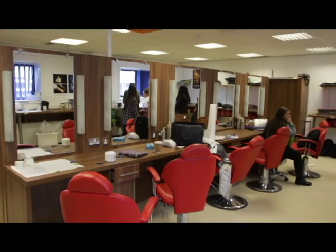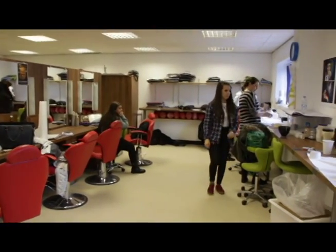I'm Jessica. I'm studying theatrical media makeup at Craven College. I've been doing it since September and it's going really well. We get up to all sorts.